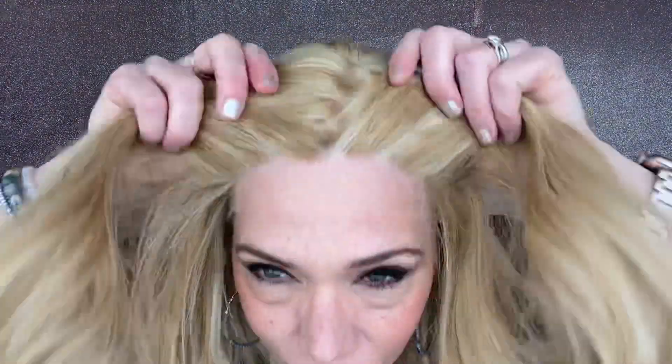It has a silk top and a lace front. This has a very warm golden base with bright blonde highlights.